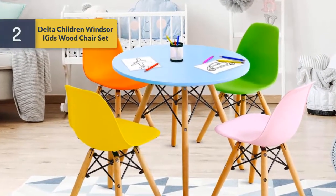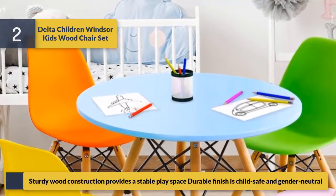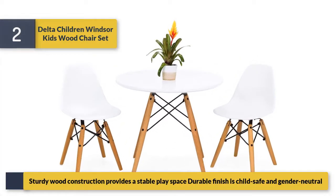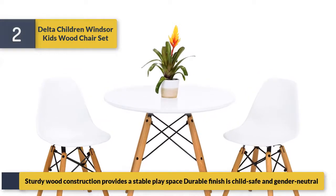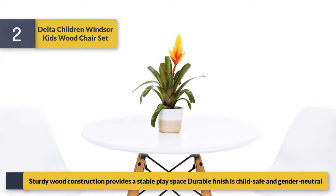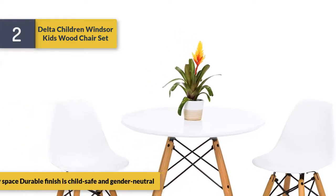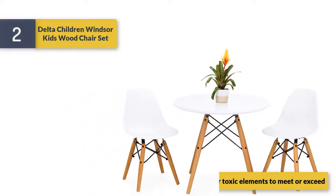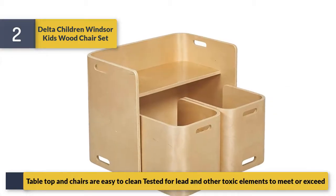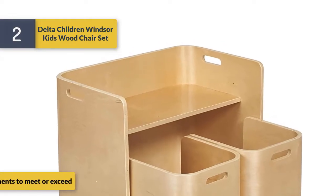Number two is the Windsor kids wood chair set. Sturdy wood construction provides a stable base, and the finish is child safe and gender neutral. The tabletop and chairs are easy to clean, and the set has been tested for lead and other toxic elements to meet or exceed safety standards.